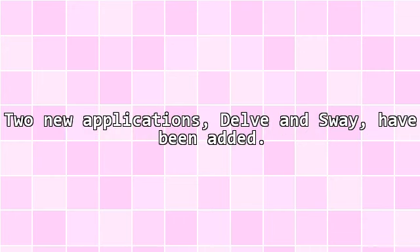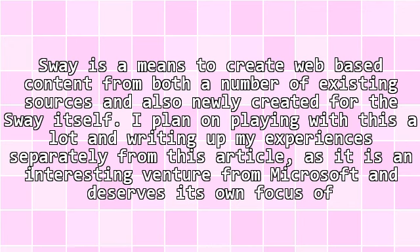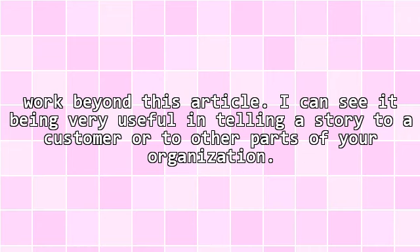Two new applications, Delve and Sway, have been added. Sway is a means to create web-based content from a number of existing sources as well as newly created content. I plan on playing with this a lot and writing up my experiences separately, as it is an interesting venture from Microsoft and deserves its own focus. I can see it being very useful in telling a story to a customer or to other parts of your organization.